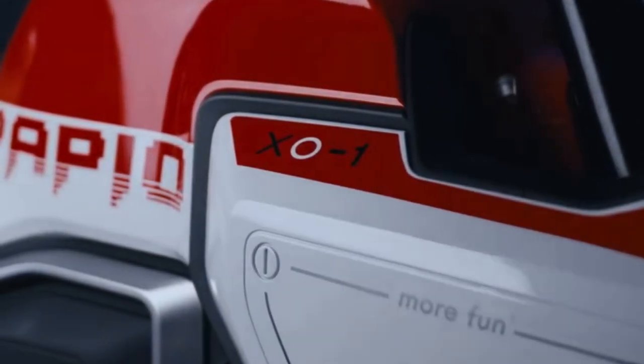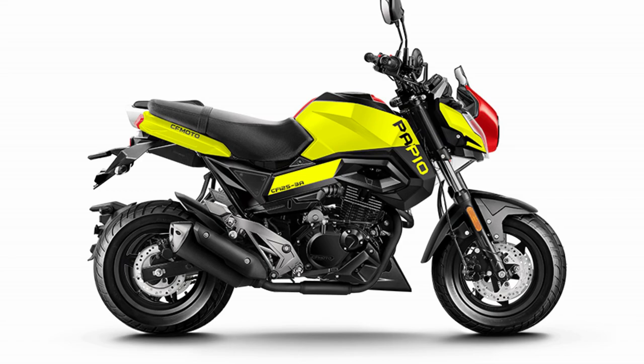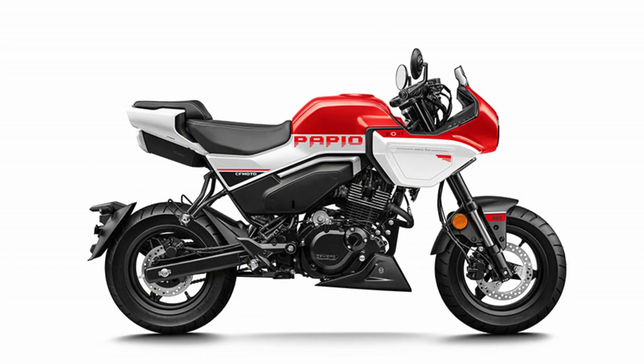For your information, the basis for this motorbike is a CFMoto product that already existed, namely the ST Papio 125, so the segment is a small sport motorbike which uses 12-inch wheels.